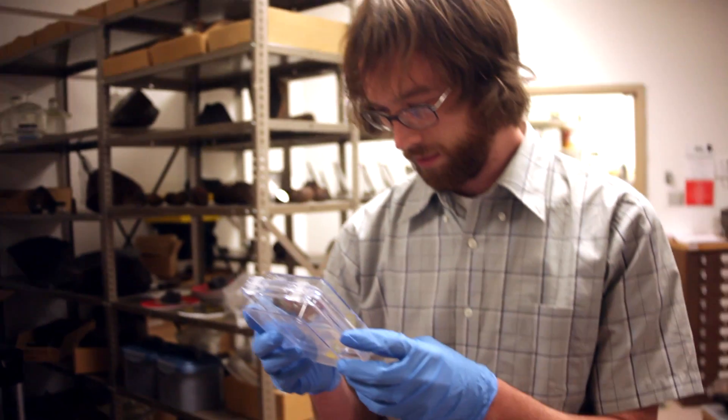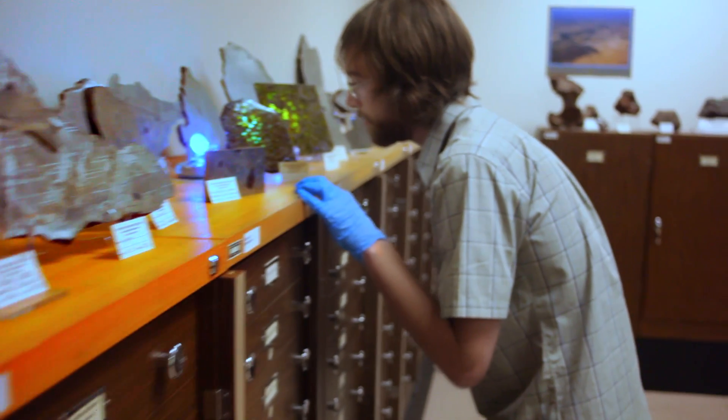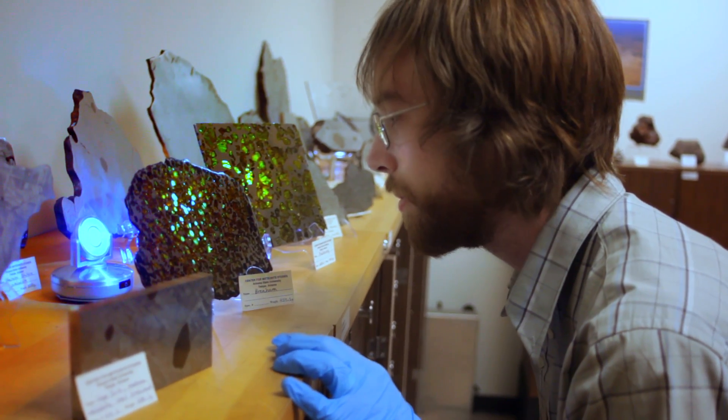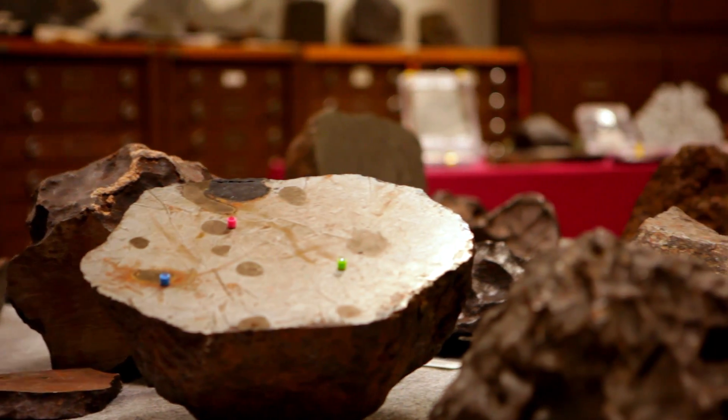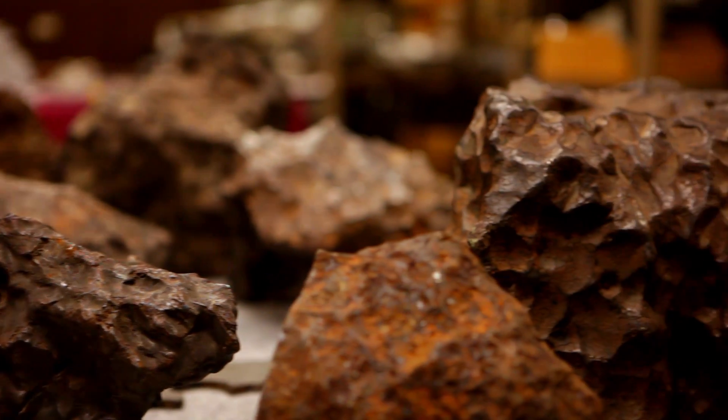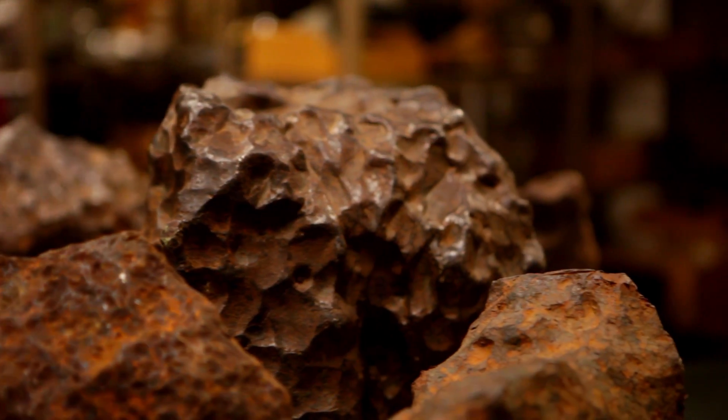My students are very much hands-on. We've got a lot of samples that we have access to from the collection here in the Center for Meteorite Studies. The collection is actually the largest research collection at any university. We've got these wonderful materials that we can handle and analyze in our laboratory right here, very easily accessible to us.